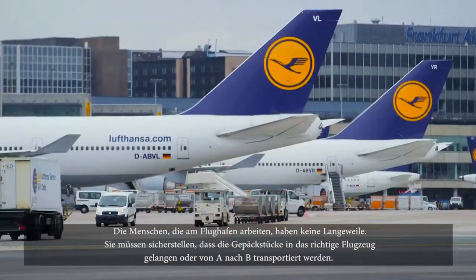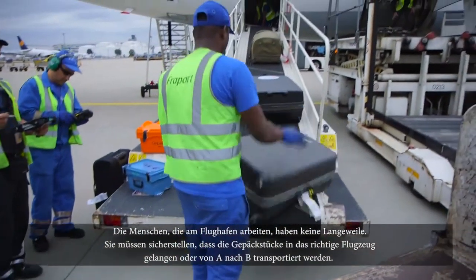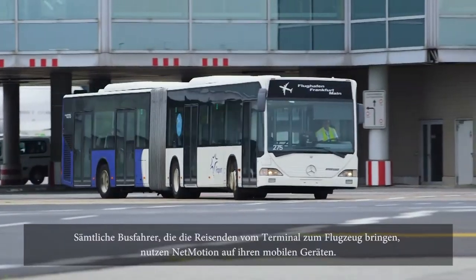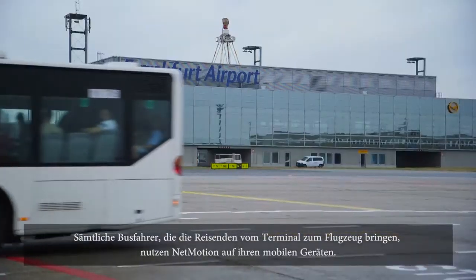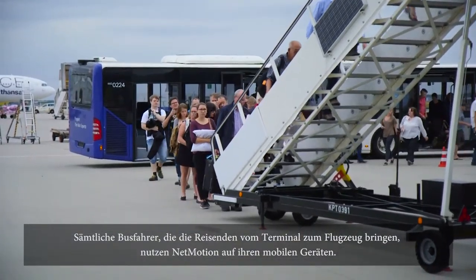People who are working around the airport are always very busy, so they have to be sure that the right luggage is getting into the plane, or driving luggage from A to B. The bus drivers taking the passengers from the terminal to the runway positions are all using that motion on their devices.